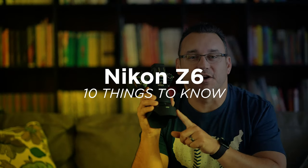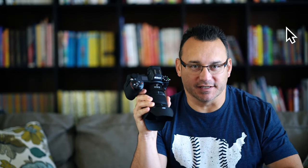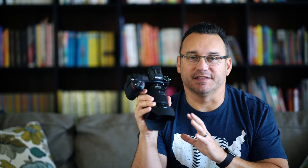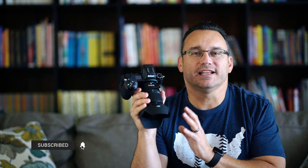Hey, what's up? It's Jared with Ditch Auto and today I've got 10 things that I think you need to know about the Nikon Z6. I've been spending a lot of time with this camera. I've talked about it in a previous video with my first shots and I just absolutely love this camera. I think it's a fantastic first-generation camera from Nikon. They definitely took their time getting into the mirrorless game, with Sony having just a huge head start.